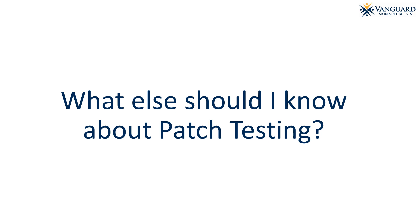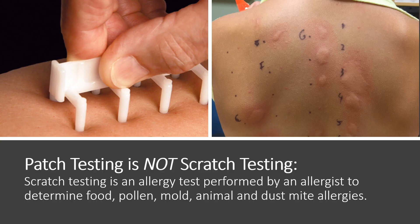What else should I know about patch testing? Patch testing is not scratch testing. Scratch testing is an allergy test performed by an allergist to determine food, pollen, mold, animal, and dust mite allergies. These allergies do not cause the type of skin rashes you have been diagnosed with by your dermatology provider.